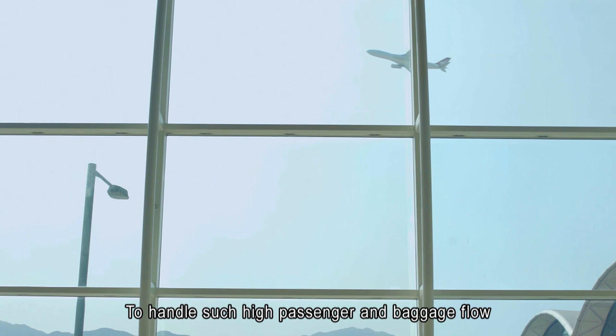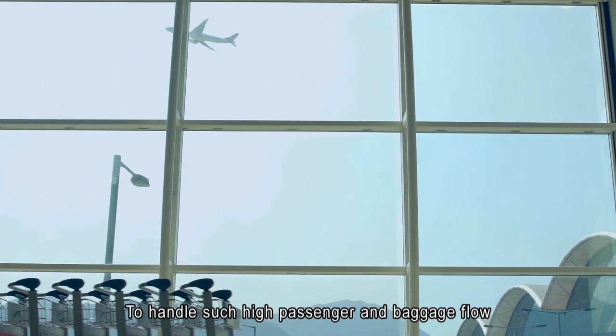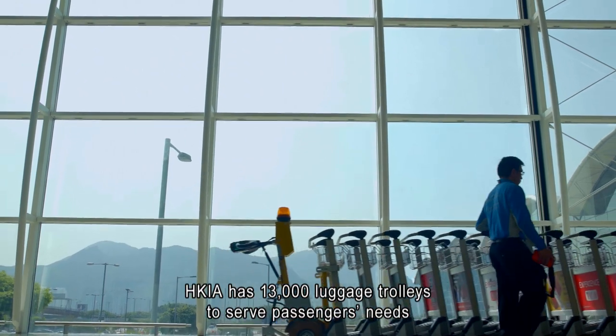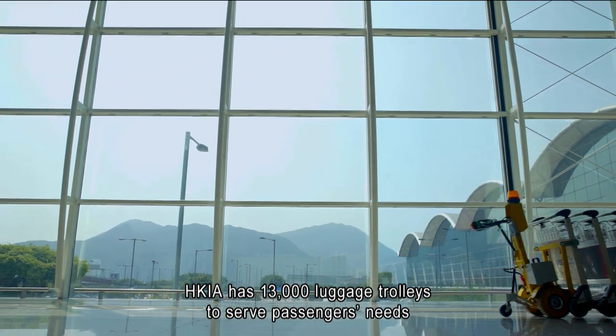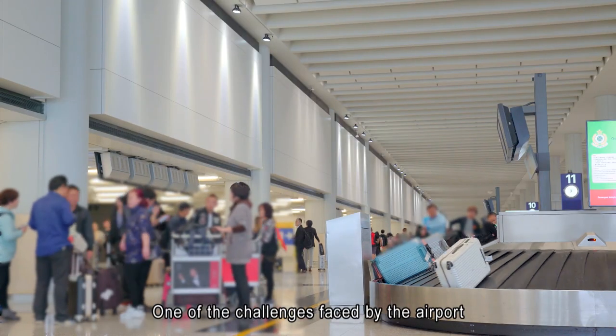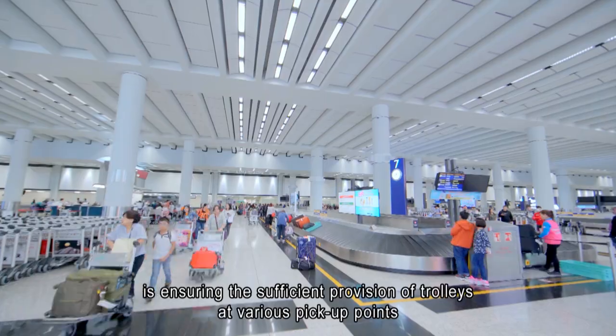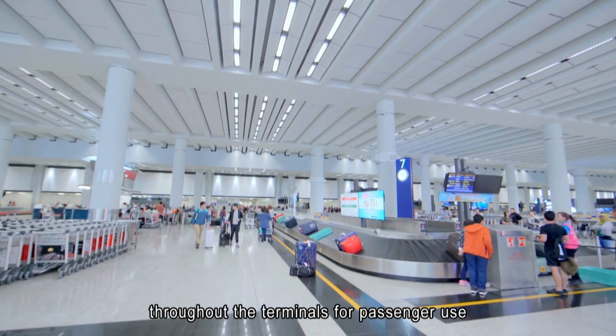To handle such high passenger and baggage flow, HKIA has 13,000 luggage trolleys to serve passengers' needs. One of the challenges faced by the airport is ensuring the sufficient provision of trolleys at various pick-up points throughout the terminals for passenger use.